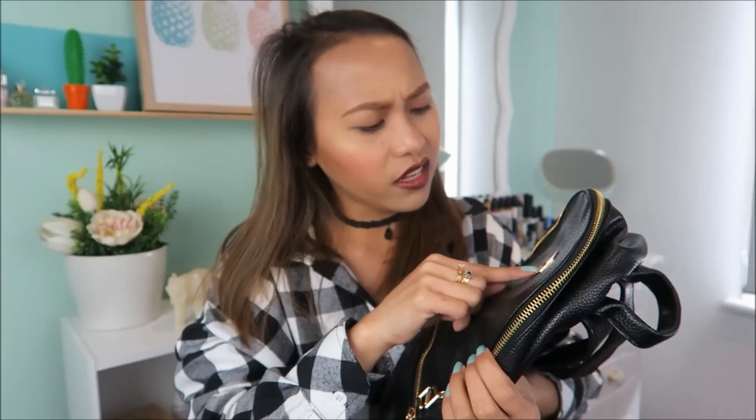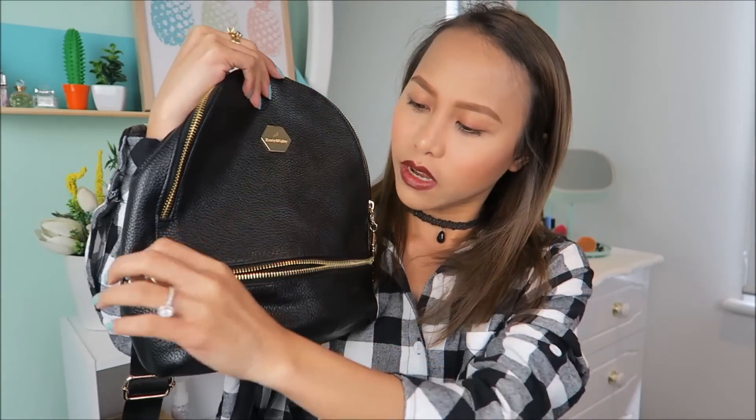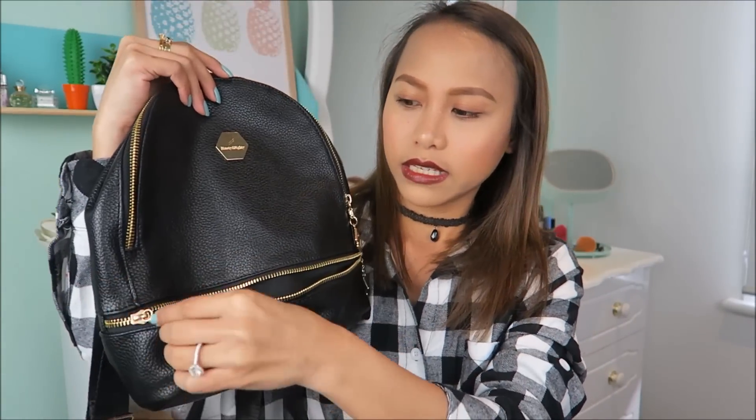Last one is this backpack right here. Ilang beses ko na ito na-feature sa Instagram ko kasi I have been using this backpack a lot. I actually got three of this backpack — bibigay ko yung isa sa kapatid ko, tsaka yung isa sa girlfriend ng kapatid ko. Gusto-gusto ko siya. Meron siyang ganyang design — sabi '80 and 90', I do not understand. Sobrang gusto ko ito kasi sobrang liit lang niya — perfect siya pang araw-araw na bag. Maliit lang yung space niya. Ito siguro sa lahat ng items yung pinaka-favorite ko.